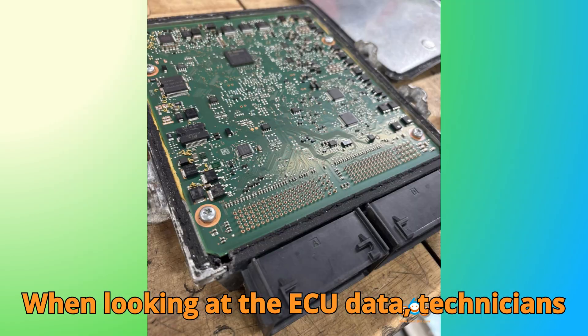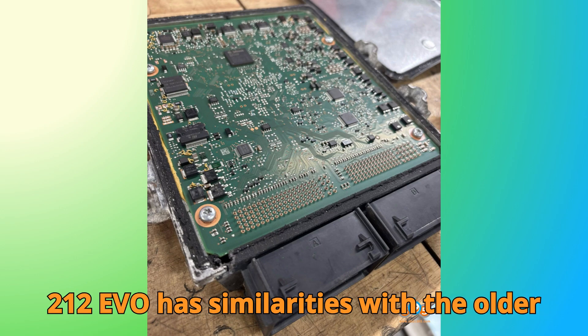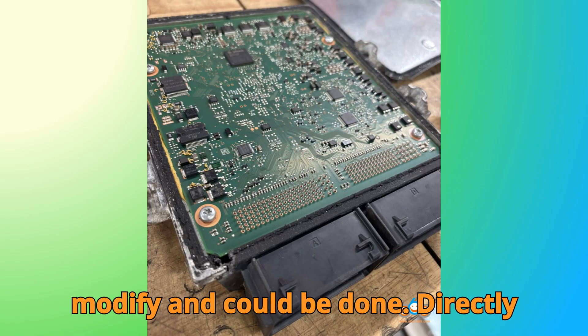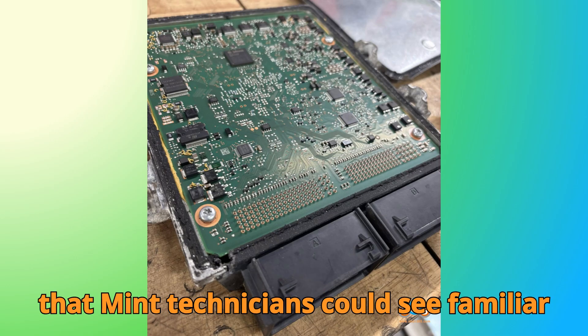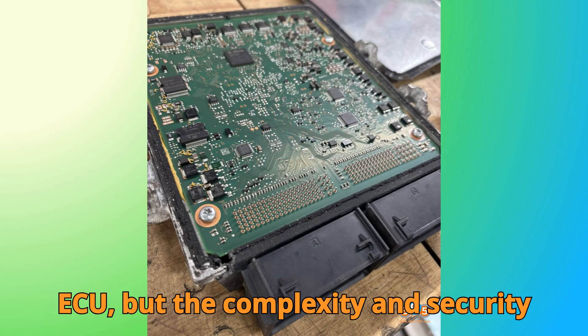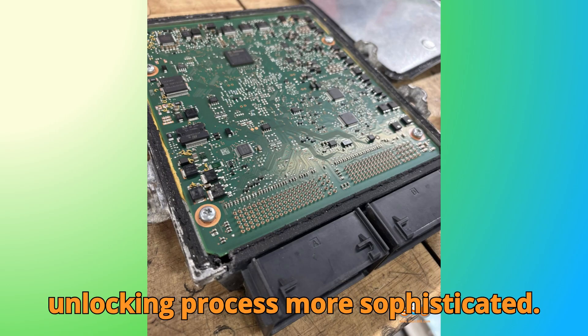It's a careful and precise operation that ensures the ECU isn't damaged and that the AdBlue system can be safely disabled. When looking at the ECU data, technicians noticed some fascinating details. The SID-212 EVO has similarities with the older SID-211 ECUs, which were easier to modify and could be done directly via OBD for pre-2019 models. That meant technicians could see familiar structures and functions within the newer ECU, but the complexity and security patches made the VR reading and unlocking process more sophisticated.